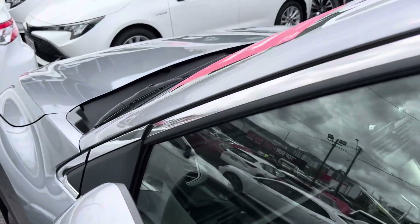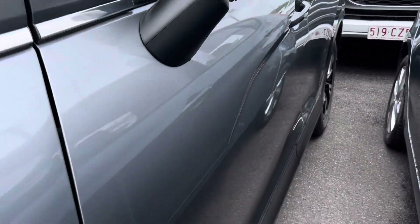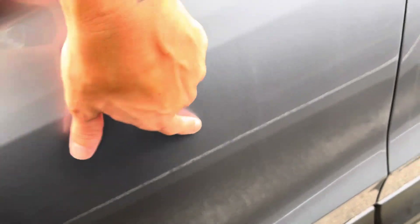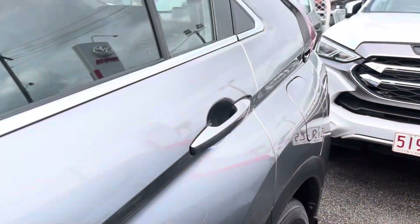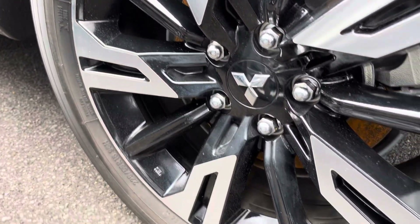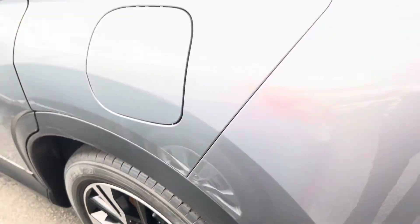Going back through the doors — nothing much to point out there, just a very tiny little stone chip next to my fingernail there, and just another very slight one there, otherwise those doors are all nice and clean. All nice and tidy through the third wheel here — no gutter rash or anything on that one either, and again heaps of tread left on that Toyota tire as well.